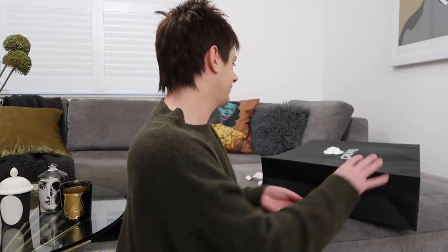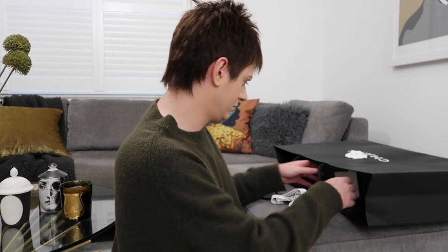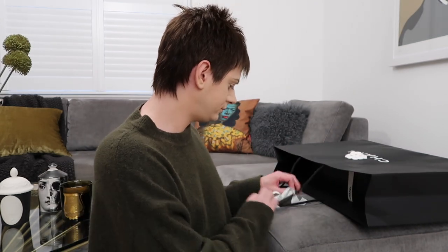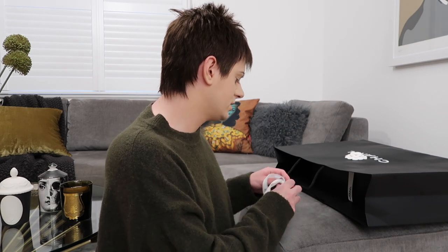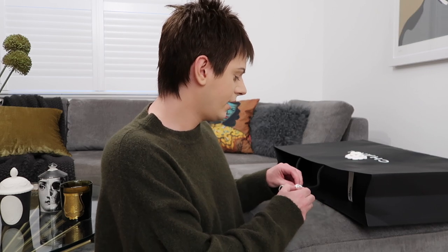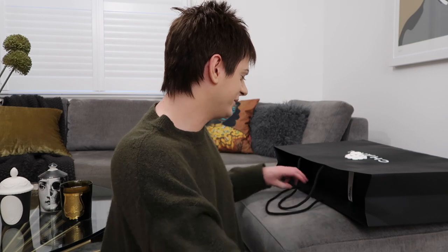So this is the enormous bag — it's so heavy from Chanel. Such a big box; I've never had such a big box from Chanel. So this is the receipt. I might wear these this evening actually — I think it's raining. I've kind of given away what it is, it's so obvious anyway, it's so obvious in other videos.